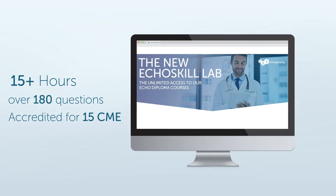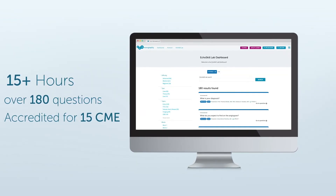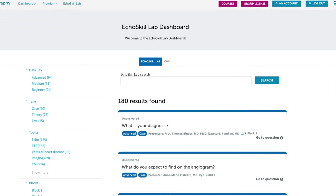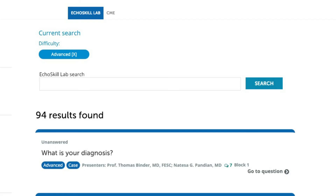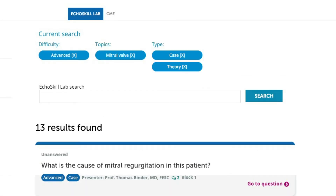You will earn your CME credits in a fun and inspiring way. Streamline your learning experience by using our advanced filter — easily navigate through our content by narrowing down your results by keyword, difficulty, type, and topics.